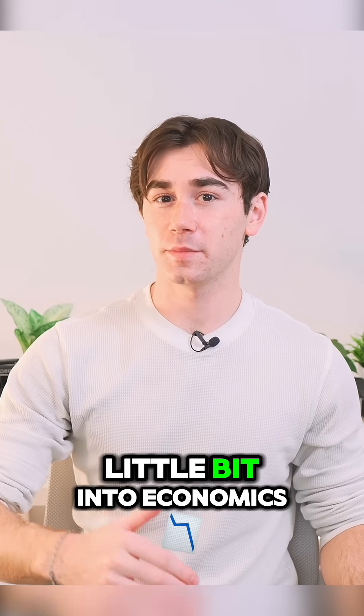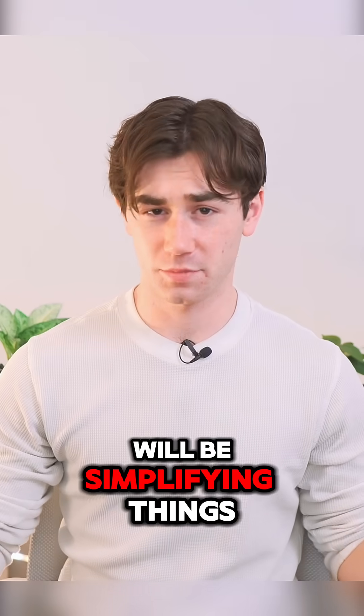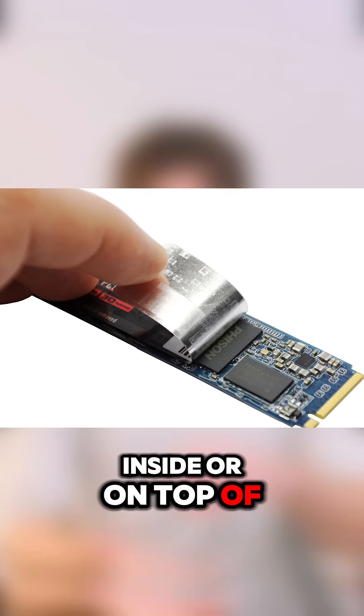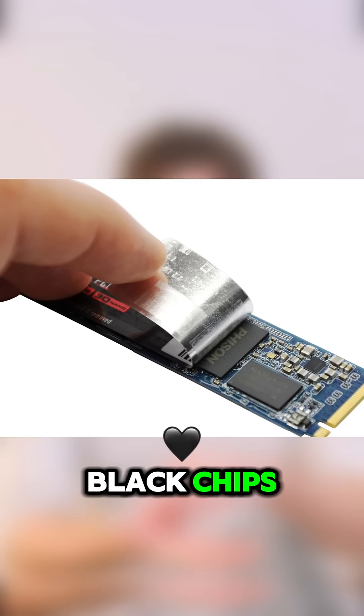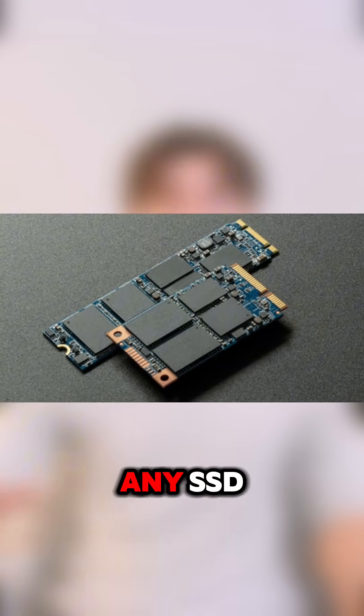It's a two-part story and it dives a little bit into economics, so let me use my degree here. I will be simplifying things. Let's understand how SSDs work. Inside or on top of your SSD, you'll find these little black chips. These are called NAND flash memory chips, and they're the working storage memory of any SSD.